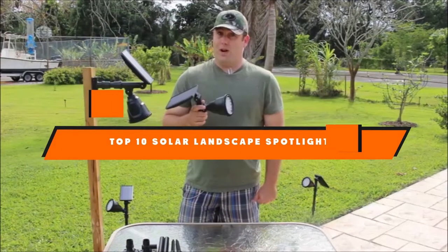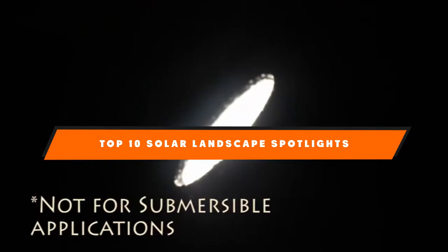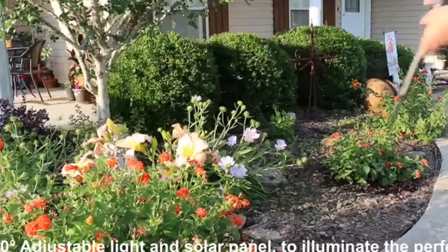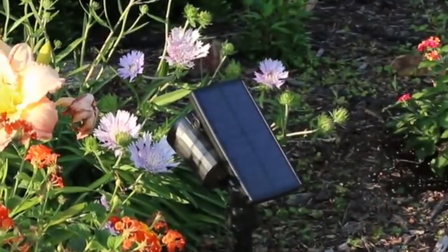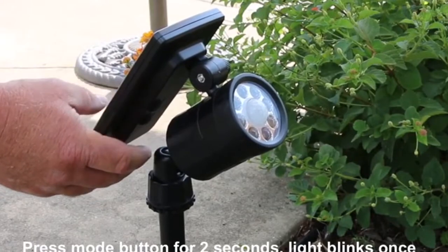Hello guys, in today's video we're going to present to you the top 10 best solar landscape spotlights available on the market today. We made this list based on our personal preference and sorted it based on their features, prices, quality, durability, and reputation of the manufacturers. Check out the description to find out their prices and more information — we've included the links in the description below.